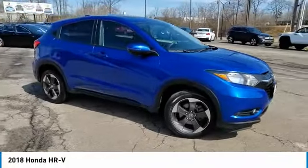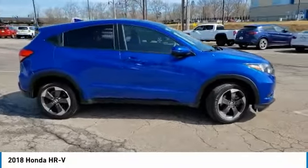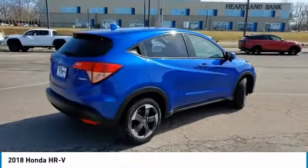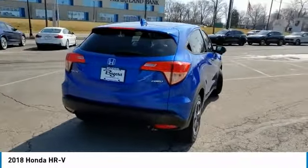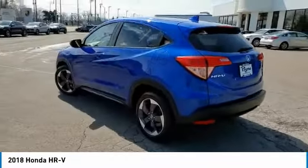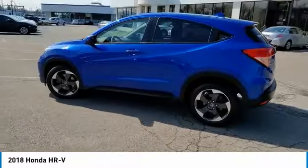Looking for the right vehicle? Check out the 2018 Honda HR-V. The HR-V has a good-looking exterior with a clean design. It comes with a well-tuned suspension and a handsome and flexible interior with tons of options to choose from.